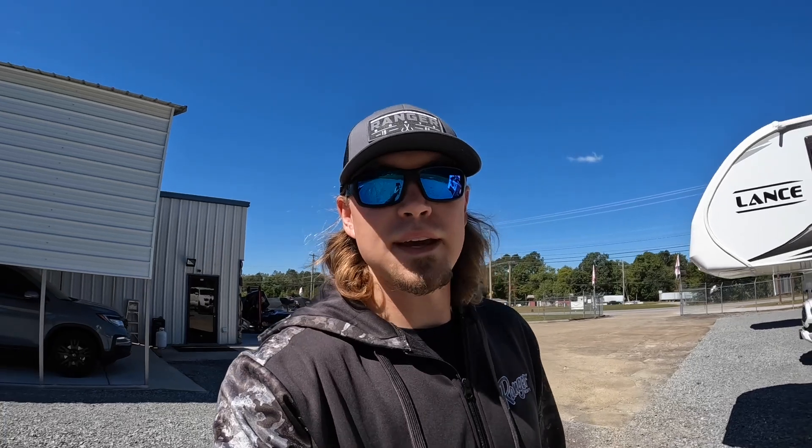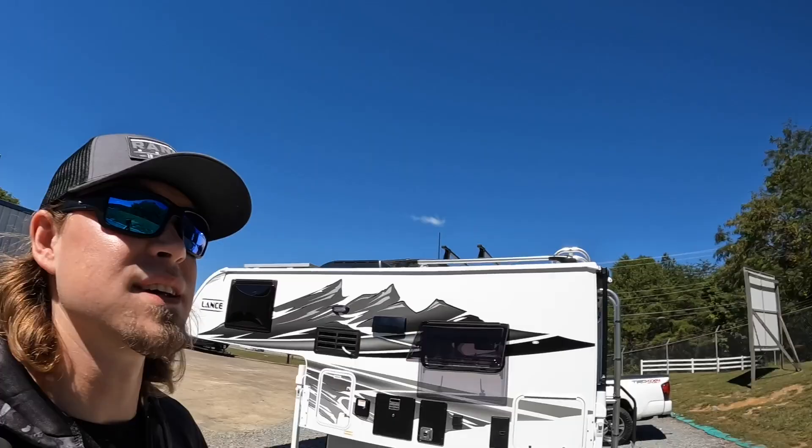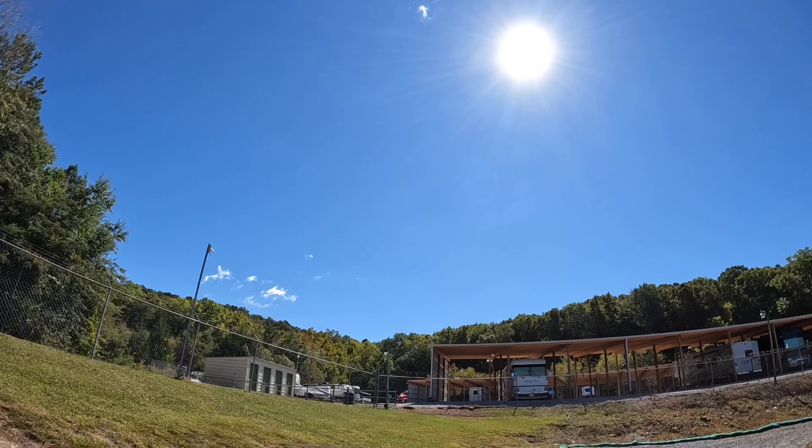Hey everybody, welcome back. This is Brad over here at Chattanooga Fishing Fund. Here at Fishing Fund we sell Ranger boats and Lance truck campers. We keep on getting spooled day after day with beautiful weather here in Tennessee. Can't get much better than this for a good old video.